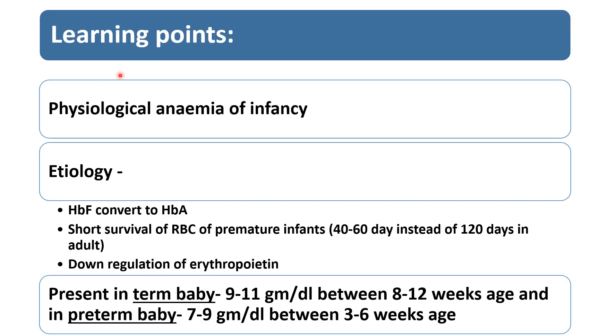The learning point for this MCQ: physiological anemia of infancy — etiology. Hemoglobin F converts to hemoglobin A during birth up until 3 to 6 months of life. RBC survival is short in premature infants — 40 to 60 days instead of 120 days in adults. There is also down-regulation of erythropoietin, as kidney function is not mature in infants and erythropoietin secretion is insufficient in the first 3 months of life. All these causes contribute to physiological anemia, which appears even in healthy full-term babies.